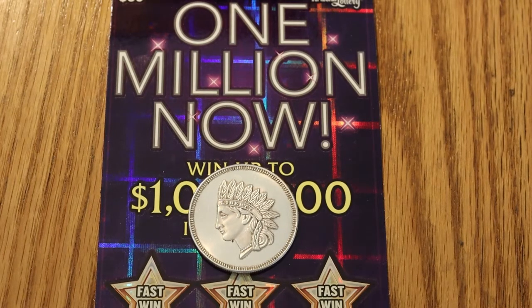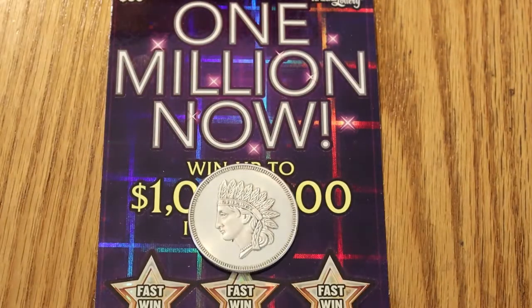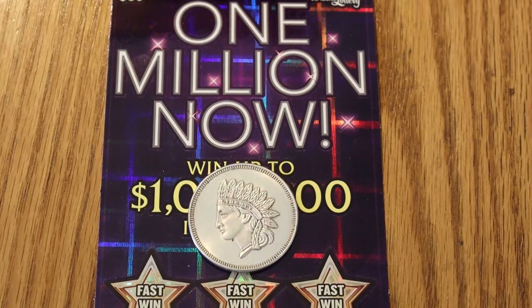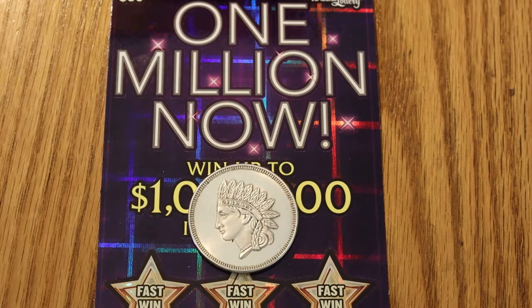Hello YouTube, AZ Scratchers here, and today we have a short little mixed session of big boy tickets. We have two of the $1 Million Now $30 Arizona Lottery tickets and one of the Ultimate Millions big boy tickets, also $30. This one is a 000 black box — I was going to get three of those, but this was the last one in the machine. So we ended up with that one and two of the $1 Million Nows, which I hadn't done in a while, so it was time anyway.